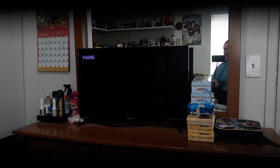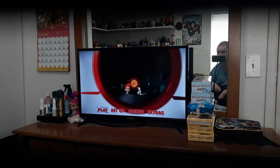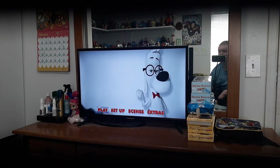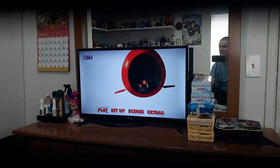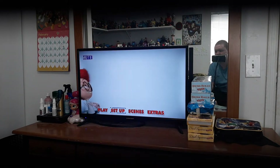Alright, I'm back. So let's see. Alright. There we go. We got Play and Setup.